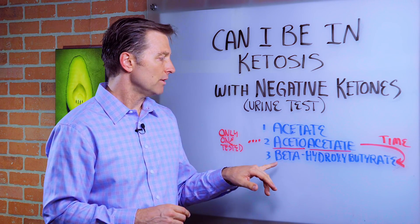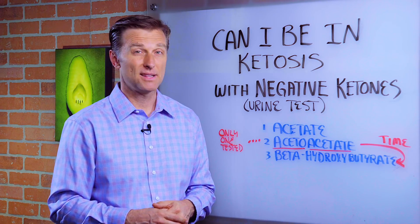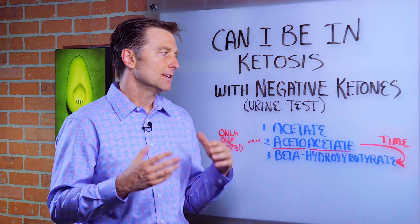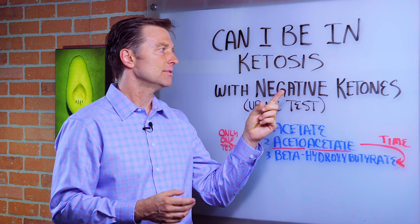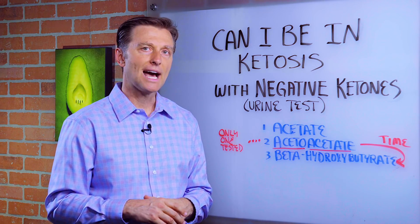That's one thing. So if you wanted to check this, you could get a blood test. The problem is that it's a bit expensive. So yes, you can actually show negative — nothing shows up, like zero ketones — but it doesn't necessarily mean you're not in ketosis.